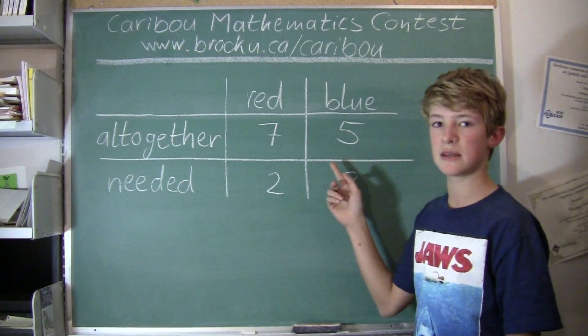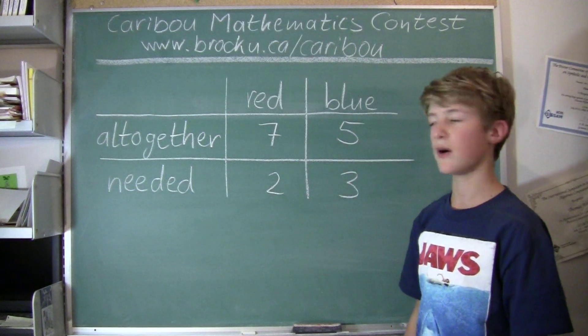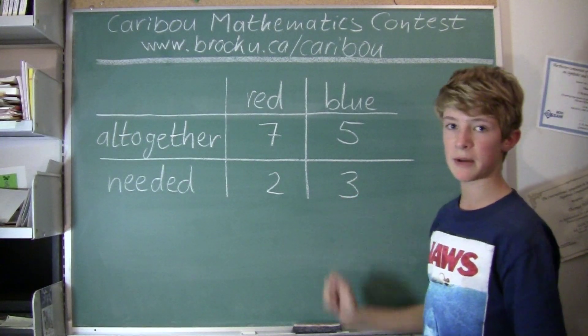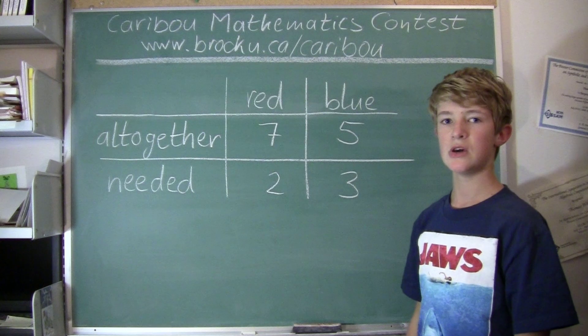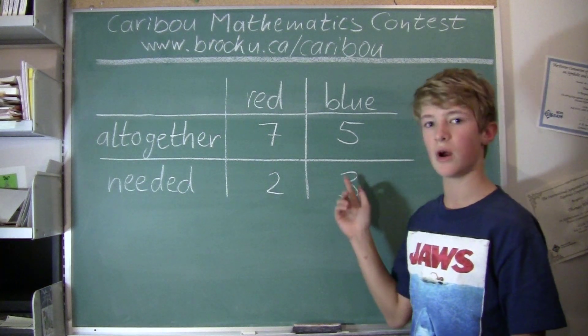So 7 pencils is enough for this first case. Now we look at the second case. Again, we are looking for the maximum number of pencils Tom can take out of the pencil case so that the case is still wrong — meaning he still doesn't have enough blue pencils.